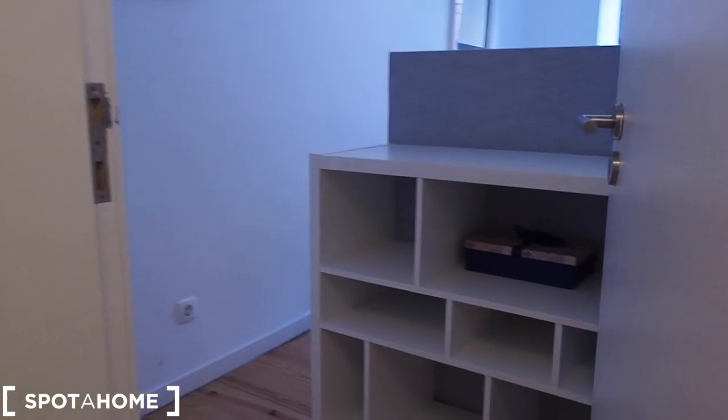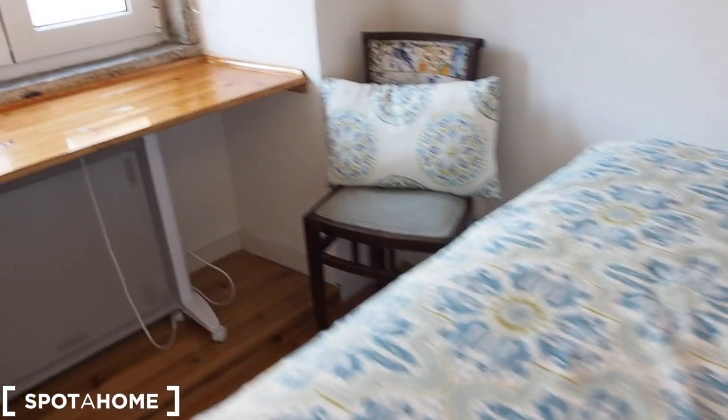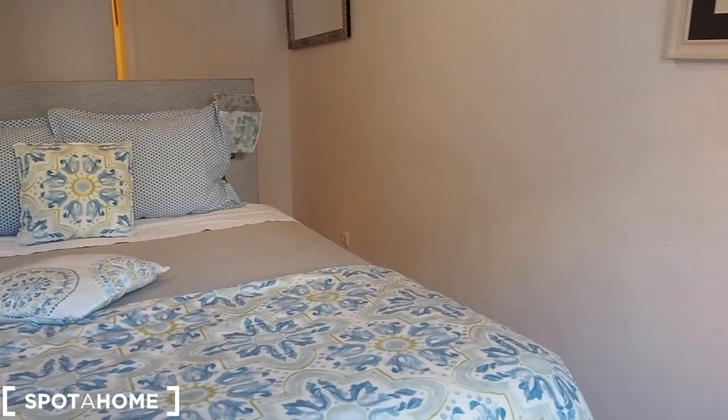The bathroom is right here — we're going to come back in a second — but first, bedroom number one. As we enter there's some shelving and behind the door there's also a place to hang clothes, and then we have the bed right here — a double bed, comfy, very simple bedroom. There's also a chair with an area that can be a desk, and there's a heater.